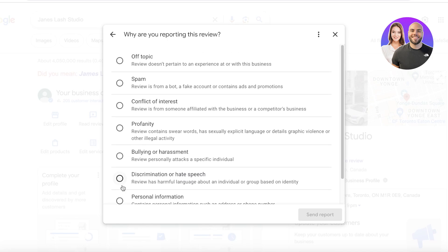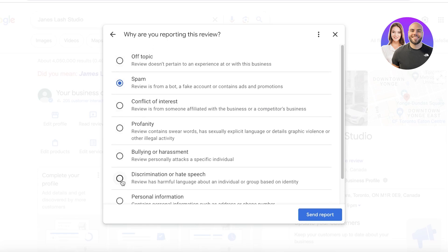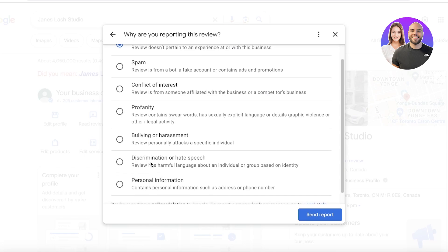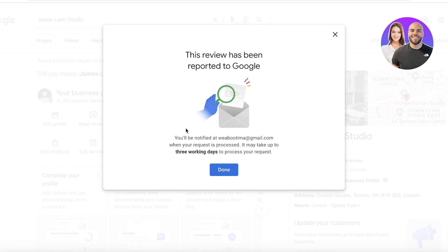After clicking 'Report Review,' you'll see a list of reasons for reporting. Check off the one that best suits the particular review — for example, 'Doesn't pertain to an experience at this business,' 'Spam,' or 'Conflict of interest.' Keep in mind you can only pick one, so choose the one that applies best. For something very generalized, you can report it as off-topic. Other categories include personal information, discrimination, bullying, profanity, and conflict of interest. Once done, click 'Send Report' and your report will be submitted.